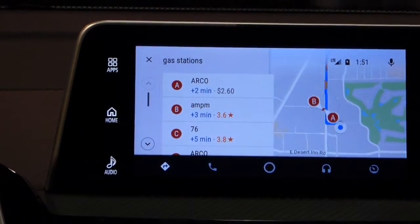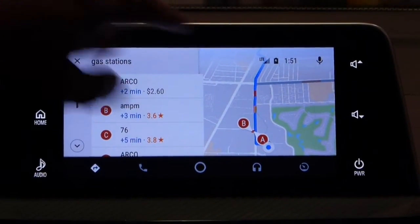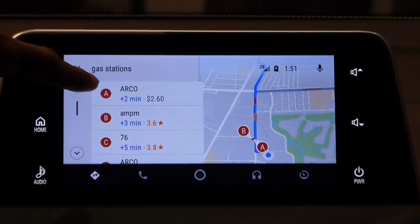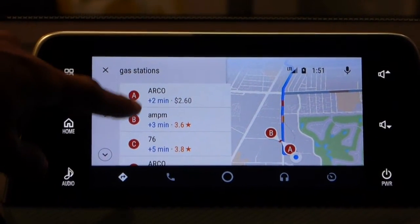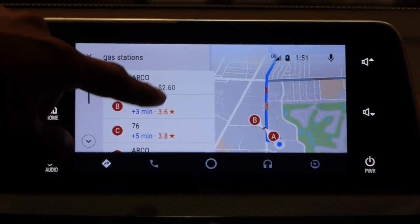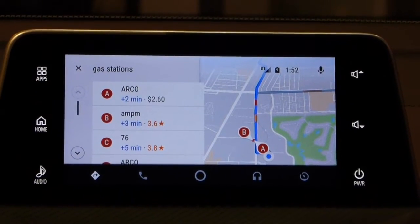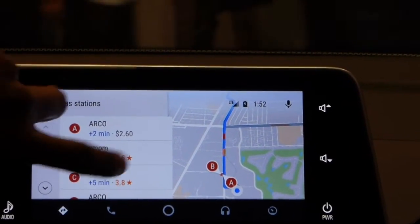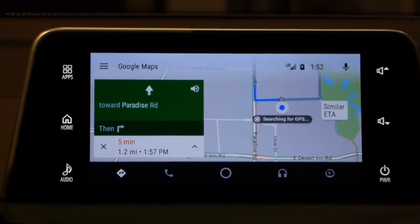Showing results for gas stations along your route. The Google Assistant has found gas stations that are along the route, so they're not too far away. It shows how much time it'll take to add them to my route — an extra two minutes or an extra three minutes. It gives me the price of gas and a star rating.